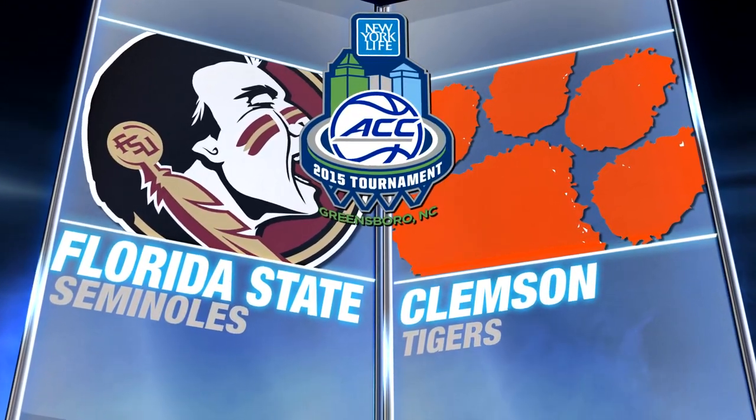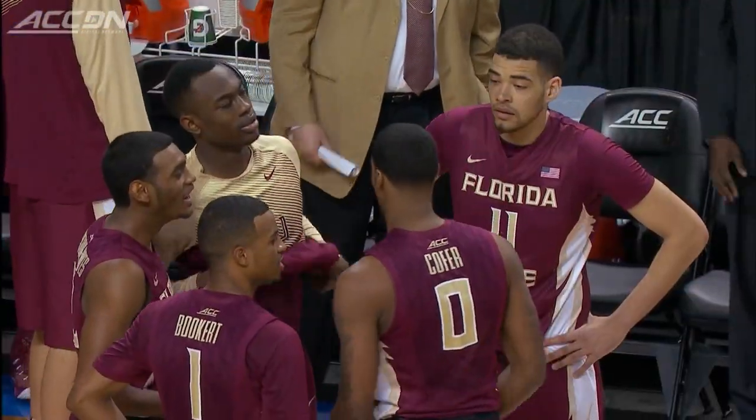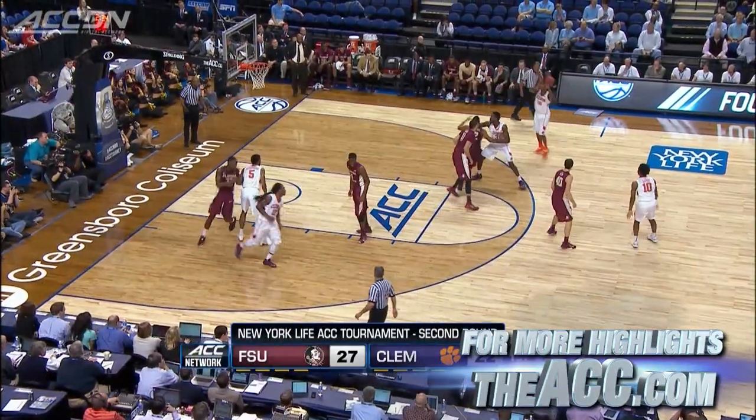ACC Tournament second round: eight-seeded Clemson against the ninth seed Florida State. It's a rubber match for teams that split their regular season series.